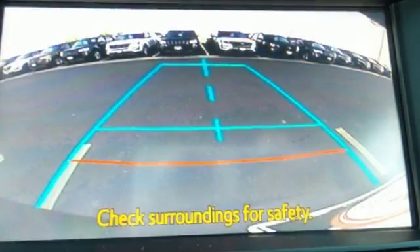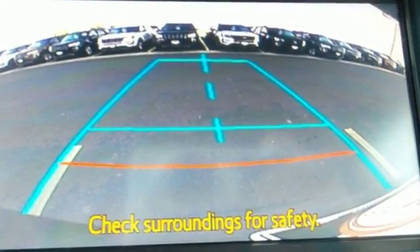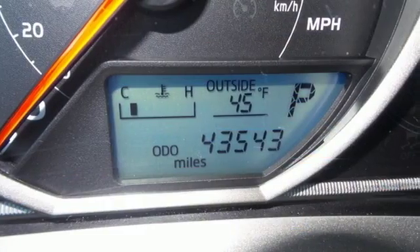The RAV4 is truly incomparable. In fact, it was called a Best Small Utility Vehicle for 2013.